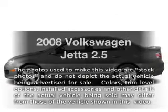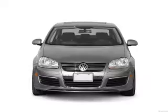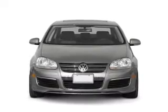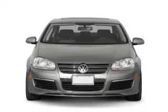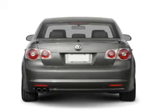Imagine yourself in this 2008 Volkswagen Jetta. Everything you need under one roof with this great vehicle, with a reliable engine connected to a smooth shifting automatic transmission. Premium wheels lend a distinctive appearance.